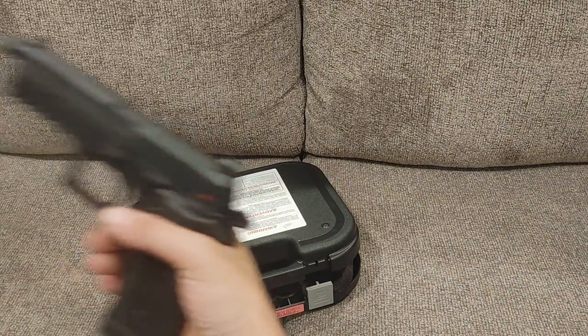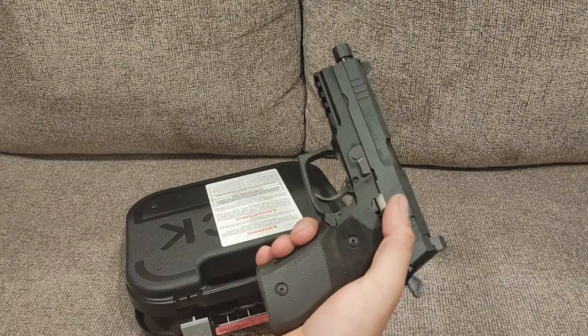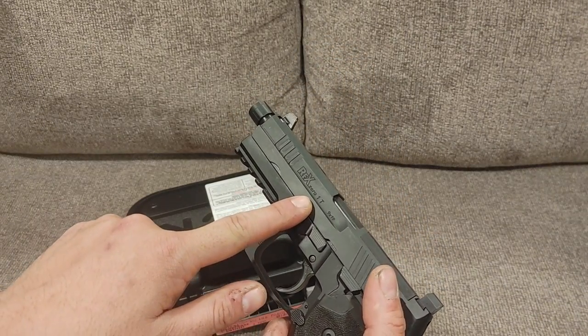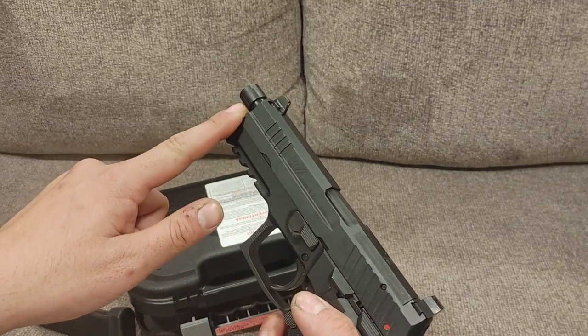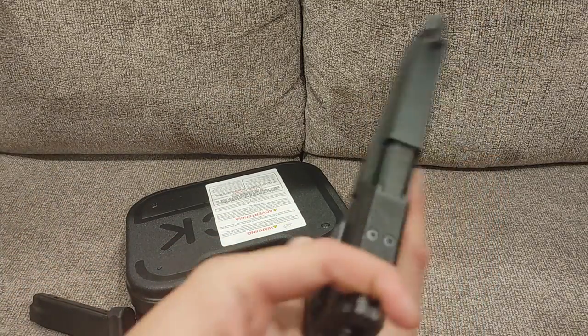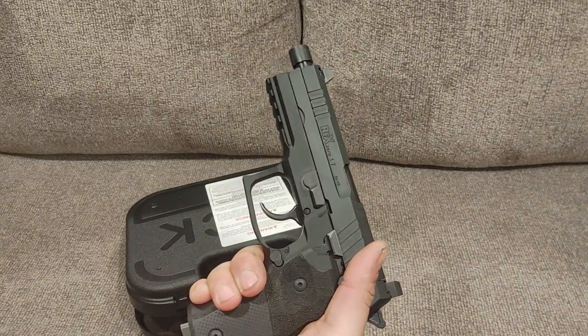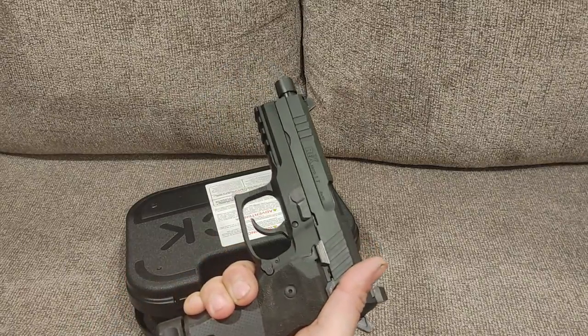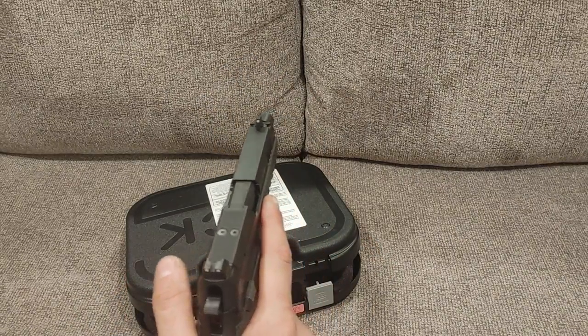Moving up in calibers, I have a bunch of 9mm guns. One of my favorites right now is the A-Rex REX-01T for tactical. That's a threaded barrel, the optics cut, and the higher sights. Also empty. Very nice gun — 20 plus 1 capacity. Kind of a competition slash tactical gun. Really like that one as well.